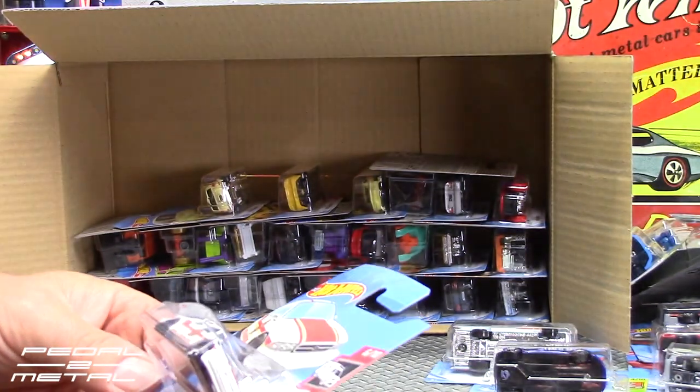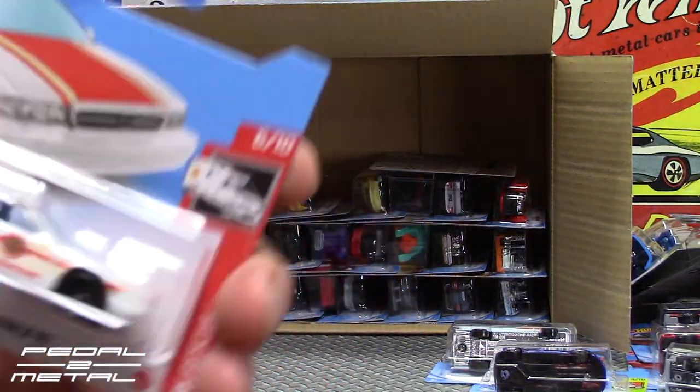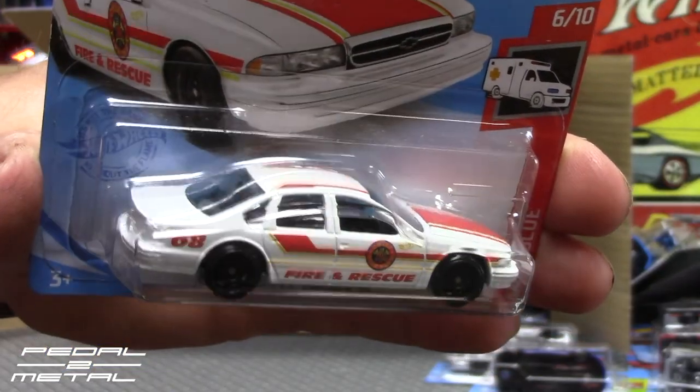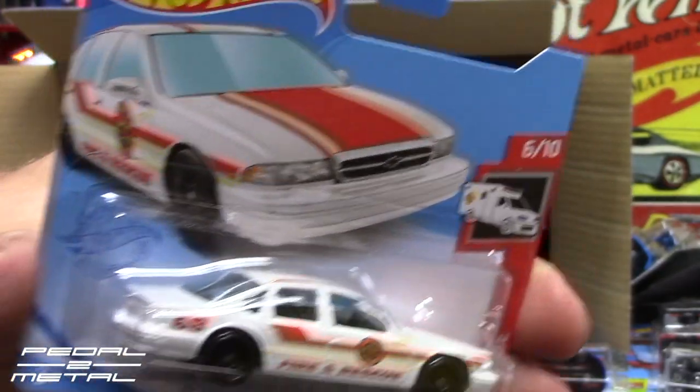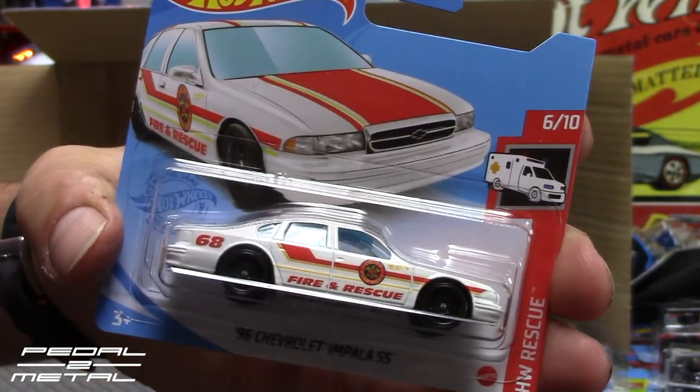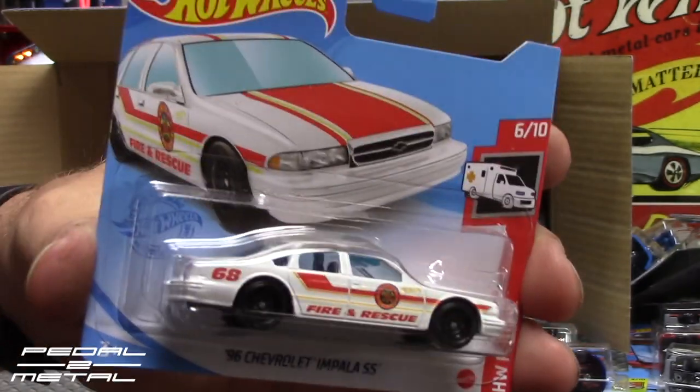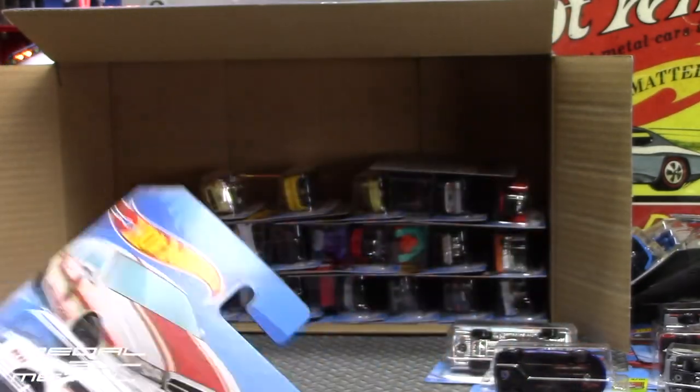In the HW Rescue series we have the '96 Chevy Impala SS as a fire chief vehicle. Have you guys seen any of these? I believe this is M-case — I think almost all these are M-case here. Pretty wild.